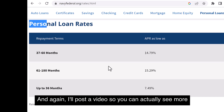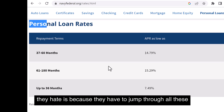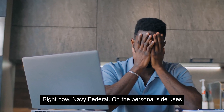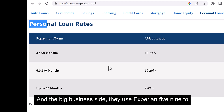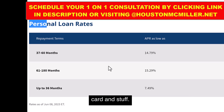So again, internal score and pledge loans don't help you for a personal loan — it all goes back to your utilization on your other accounts. The bigger challenge for most people is also having to jump through all the hoops to join. Navy Federal on the personal side uses TransUnion 509, and on the business side they use Experian 509 for business lines of credit and business credit cards.